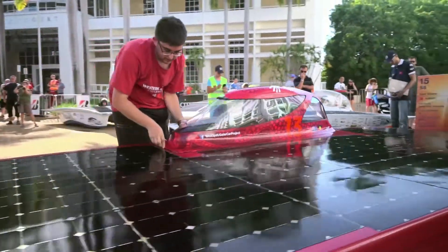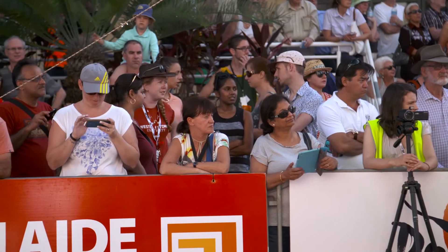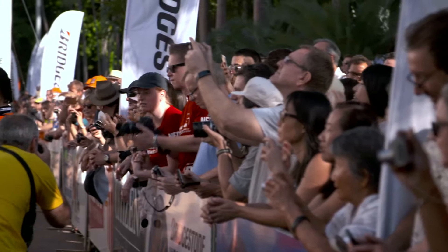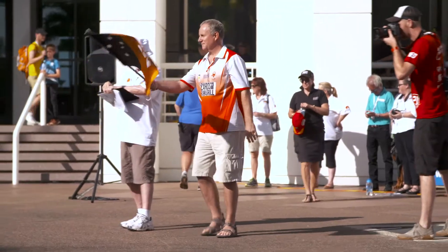Next up is another Australian entry. The Western Sydney University team have done remarkably well — this is their second entry in the World Solar Challenge. Well done to the team, you've done a tremendous job. We wish you well on your journey, and you're about to be flagged off. We look forward to seeing you in Adelaide.